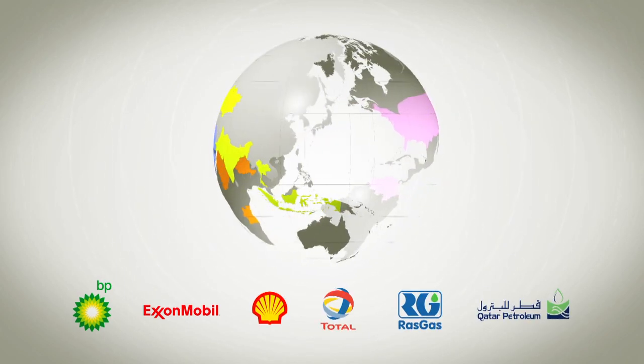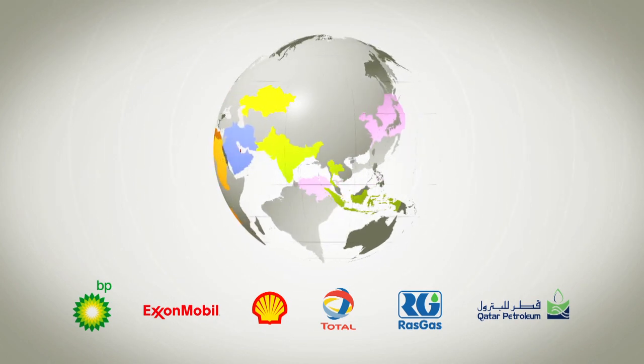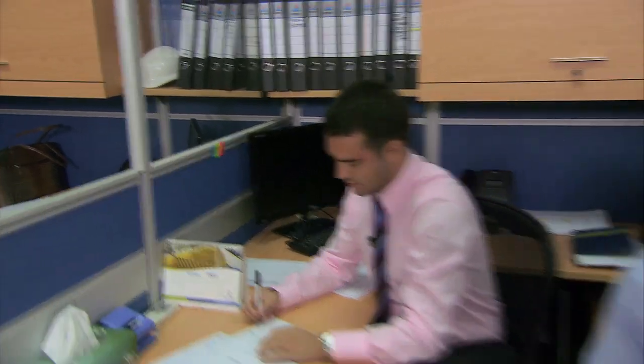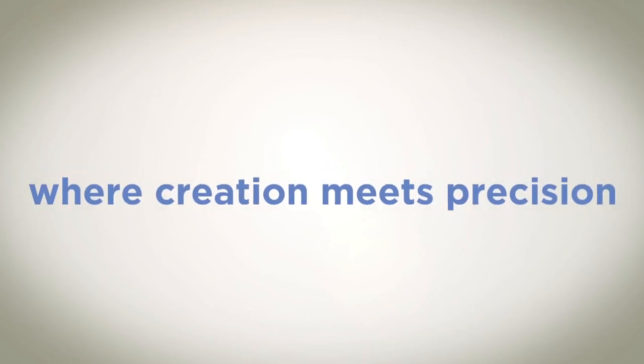So how would we sum up the company? Delta Doha Corporation: Unique Design, Expertise and Experience, On-time Delivery, Customer Satisfaction — where creation meets precision.